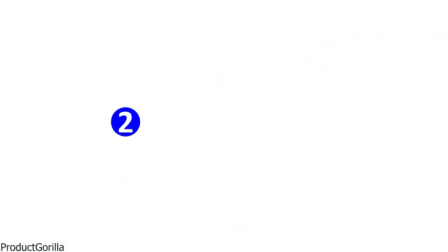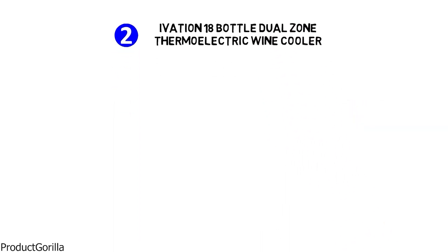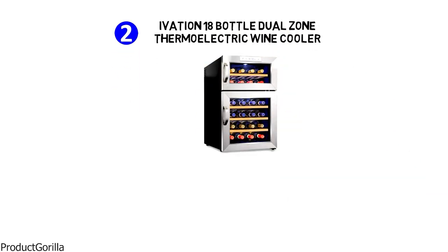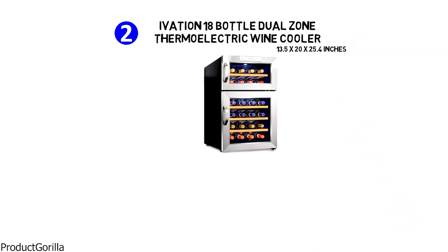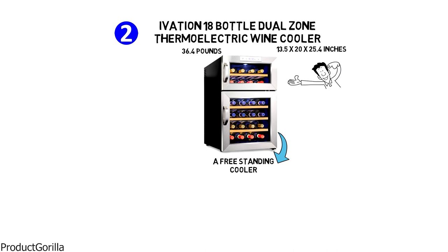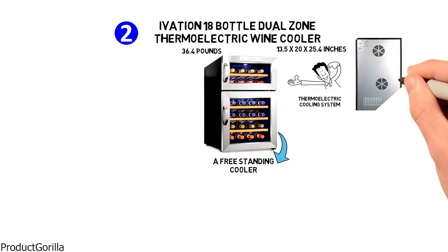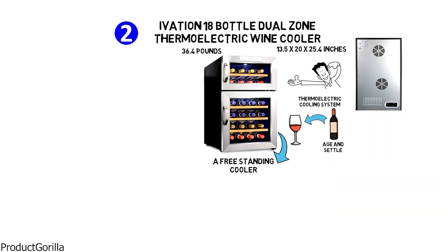At number two, we have the Ivation 18-bottle dual zone thermoelectric wine cooler. The dimensions are approximately 13.5 by 20 by 25.4 inches and it is 36.4 pounds in weight. The Ivation dual zone wine cooler is a freestanding cooler that has an energy-efficient thermoelectric cooling system which minimizes vibration and allows your wine to age and settle with no disturbance to its naturally occurring sediments.